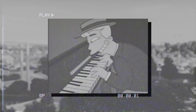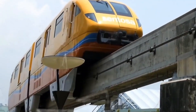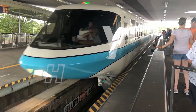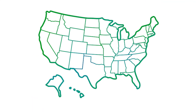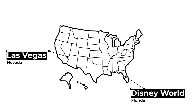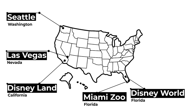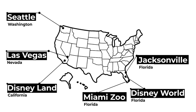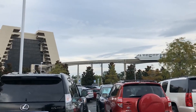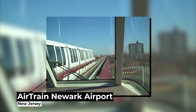Most people know the monorail song better than monorails themselves. Statistically, if you're in the United States, you have never been on one. There are only 16 monorail systems in the USA, such as Las Vegas, Disney World in Florida, Disneyland in California, Seattle, Miami Zoo, Jacksonville, and a few others. This isn't including the various people movers found at airports like Newark and New York City.